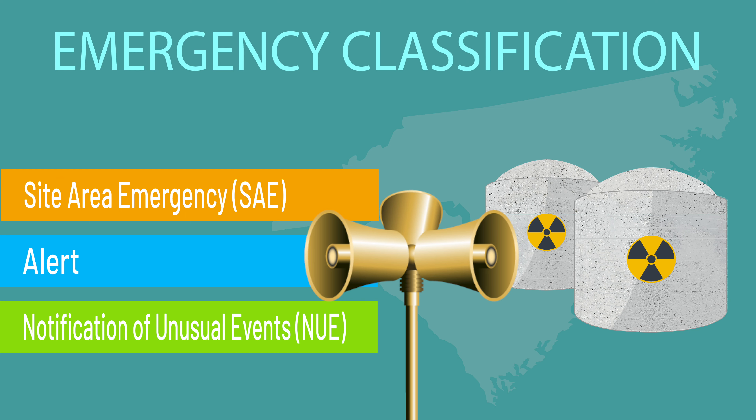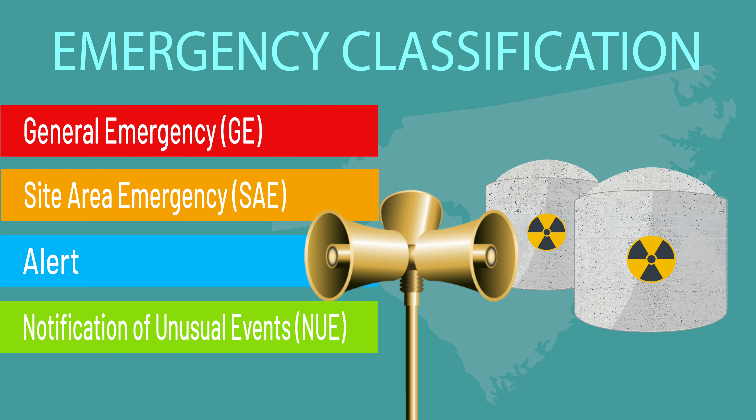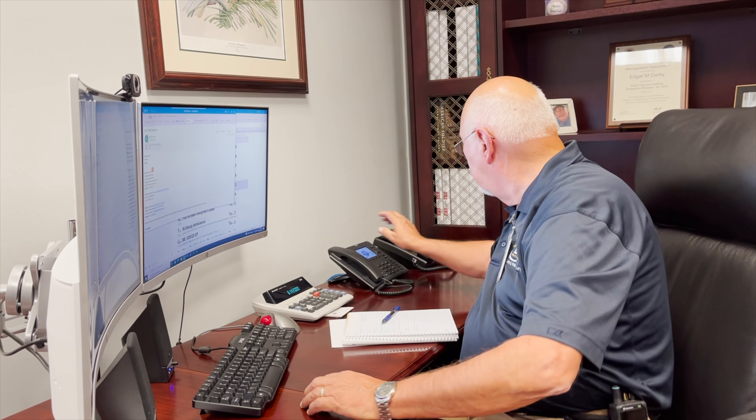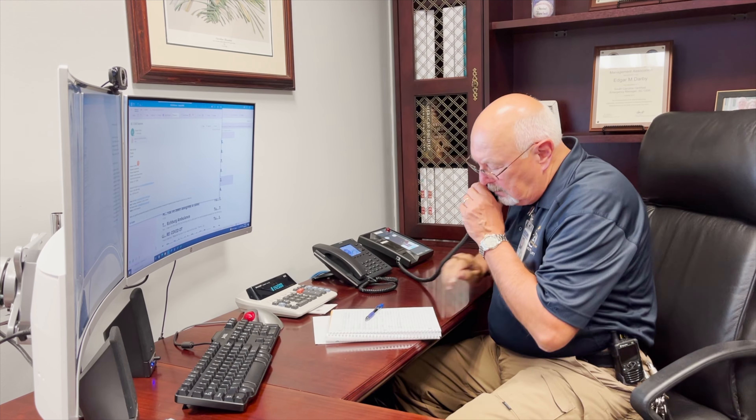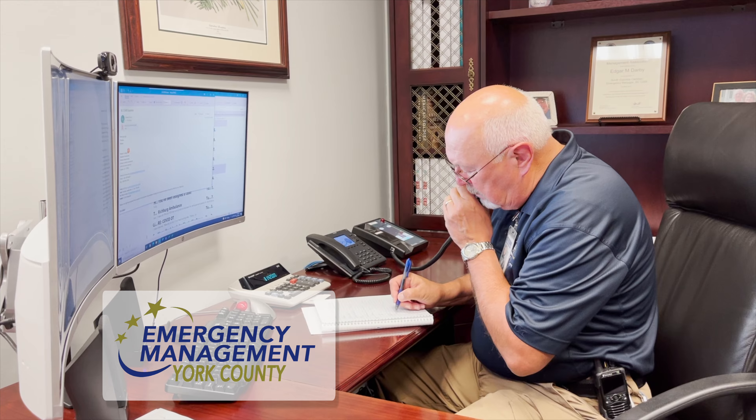Next is a site area emergency, and the highest emergency classification level is a general emergency. Chester County will be notified following a site area emergency or a general emergency by the Duke Emergency Management Network, also called DEMNET. Additional information on evacuation will be provided by the York County Office of Emergency Management. However, all Chester County agencies are notified at any declared emergency classification level status, from alert to general emergency.